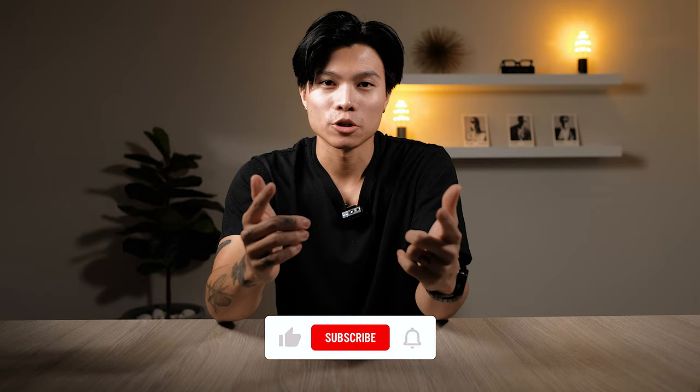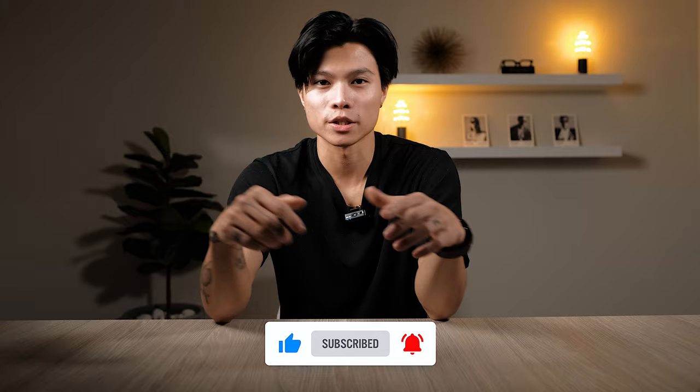That's our top five picks of this year. Comment below your top five or any that we've missed out. We love checking the comments section and speaking to you guys one-on-one about this — we can always start a nice little community below. So like, comment, subscribe, and we'll see you next time.